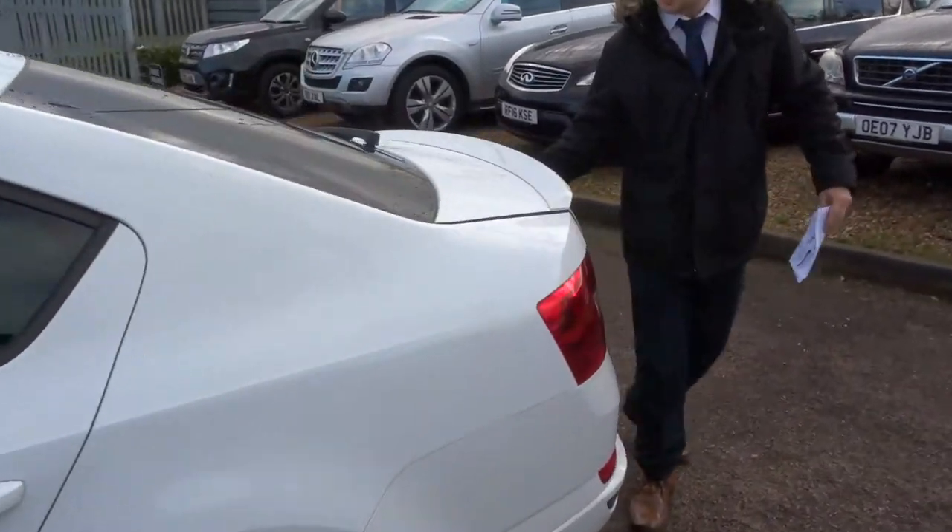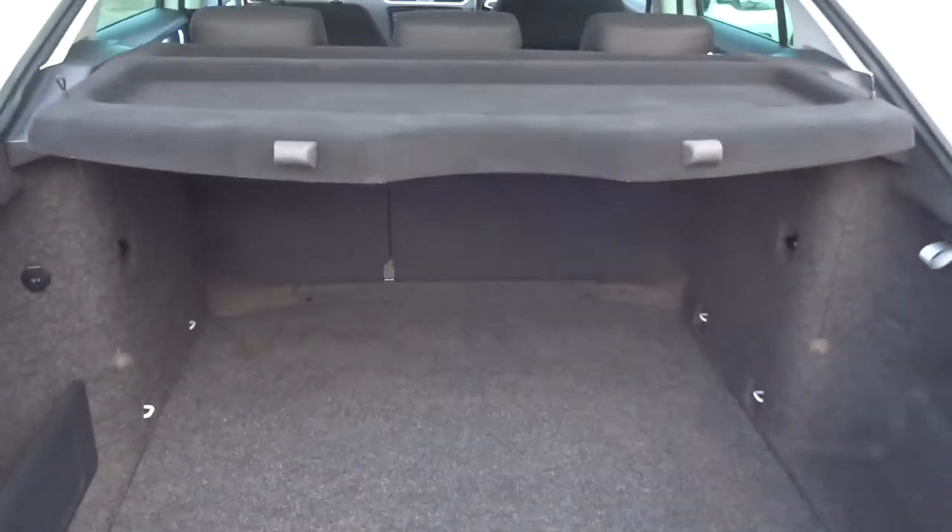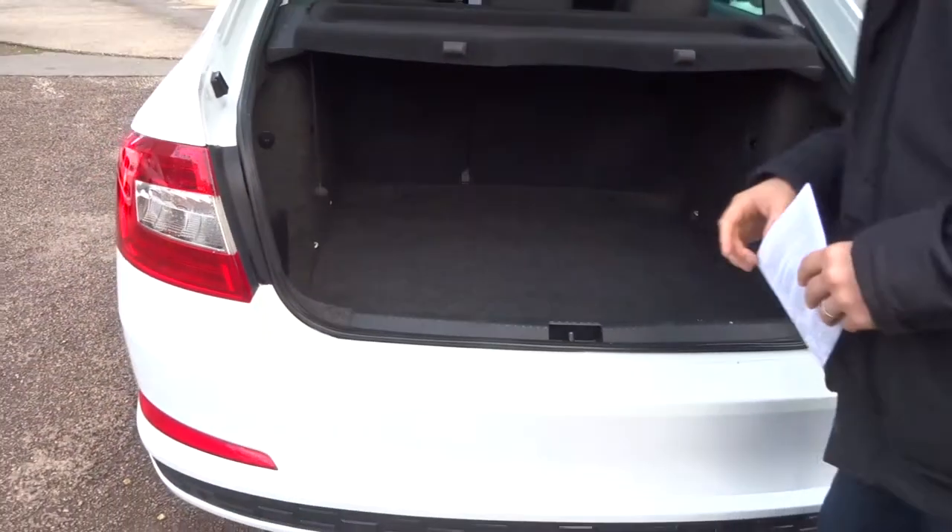Massive amount of boot space. This rear parcel shelf can be taken out and the seats can be folded down giving you even more space. They give you a 12 volt inlet there as well which is quite useful.